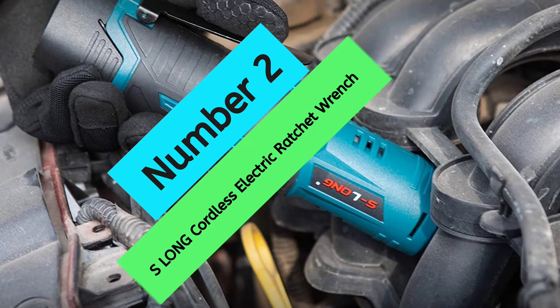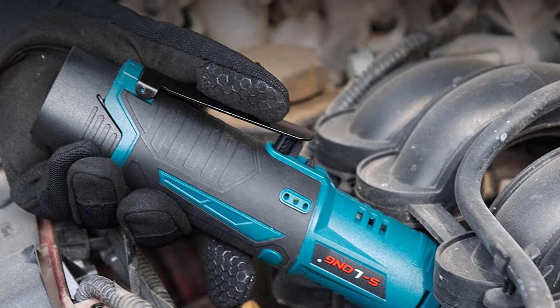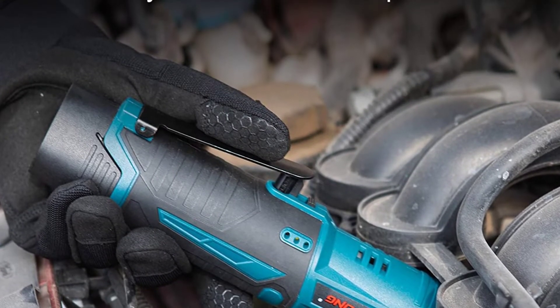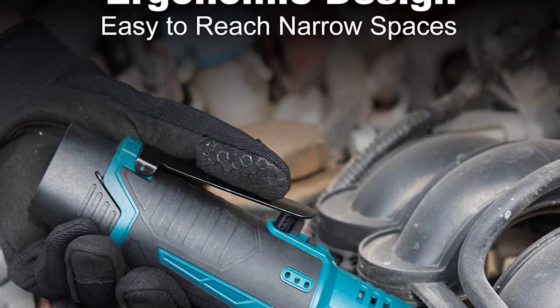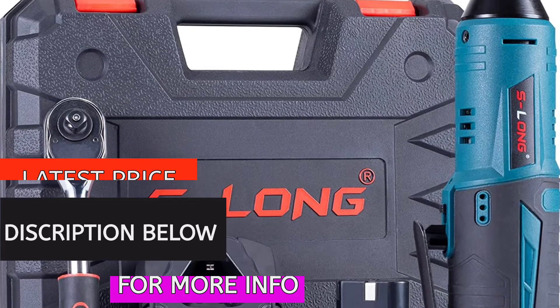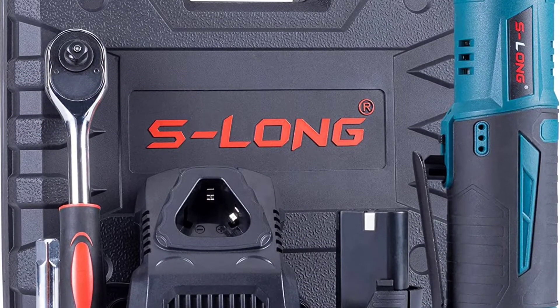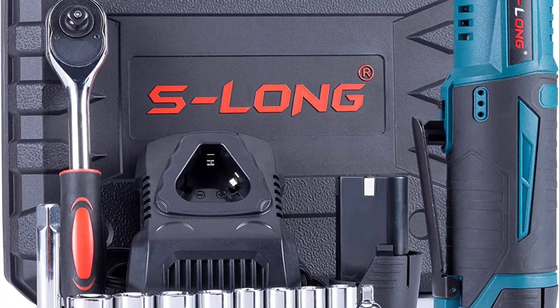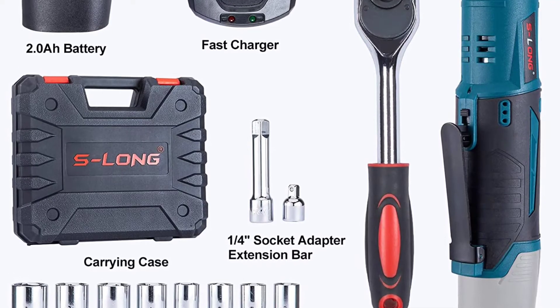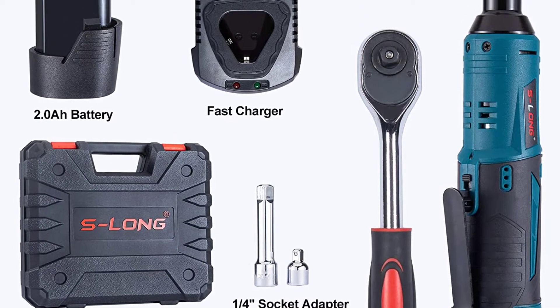At Number 2, the S-Long Cordless Electric Ratchet Wrench. The S-Long 3/8" cordless ratchet wrench is a powerful and versatile tool that is perfect for a variety of applications. With its 12-volt motor, it produces 400 RPM, making it perfect for furniture assembly, auto mechanics, and scaffolding installation. Additionally, the 2,000 mAh battery provides plenty of power and only takes 1.5 hours to charge.